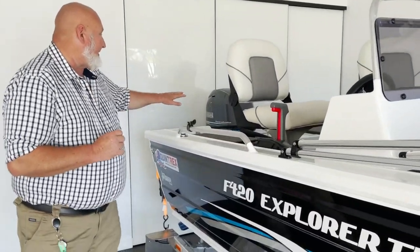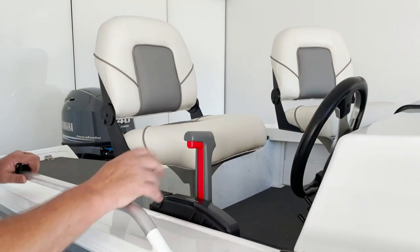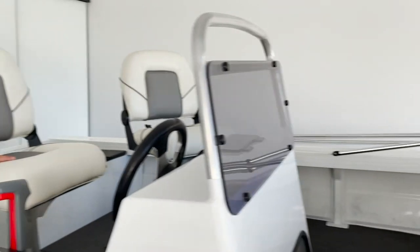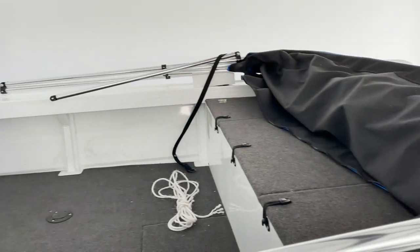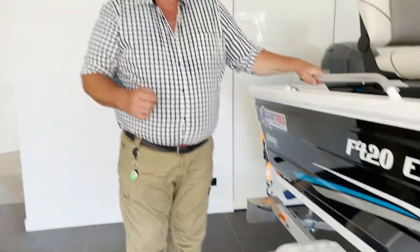It comes with a 40 horsepower Yamaha on the back, side console, trim and tilt, big casting deck up the front, a bimini top, alloy hull and trailer, and 12 months registration.